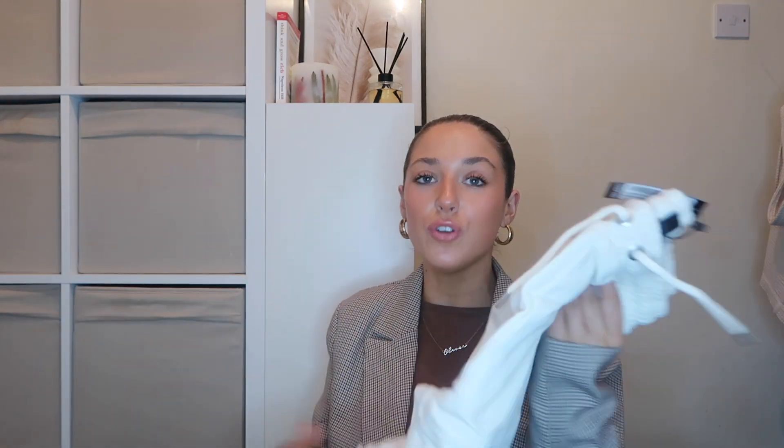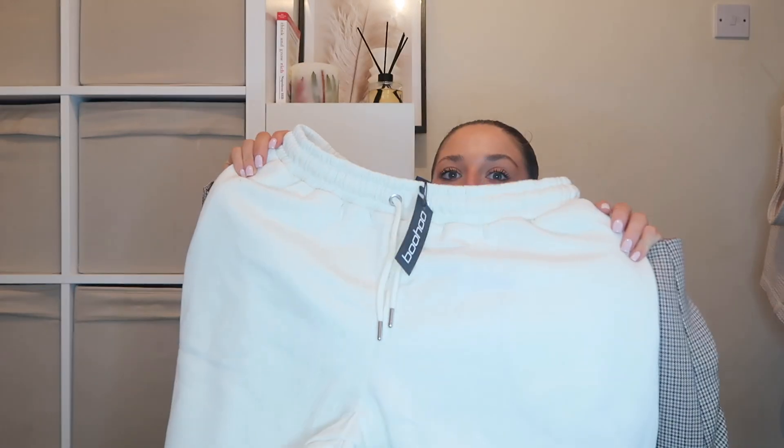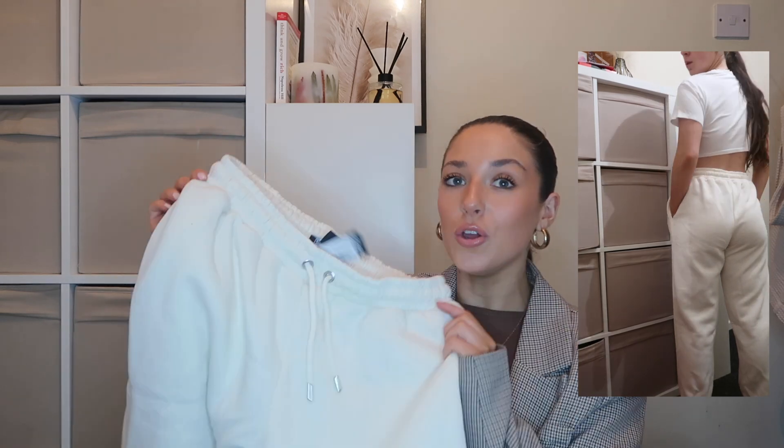Next up, I do not have a go-to pair of cream joggers. I know the tracksuit technically could be, but these are just completely plain, which is what I'm after. I order so many pairs of these colored joggers and none pass the test — there's always something wrong, they're too thick or just never 100% right. So I was hoping Boohoo would pull through. I got these in a medium — literally just an ecru pair of joggers, cuffed, tie waistband, pockets. Very simple, basic, but I need them.